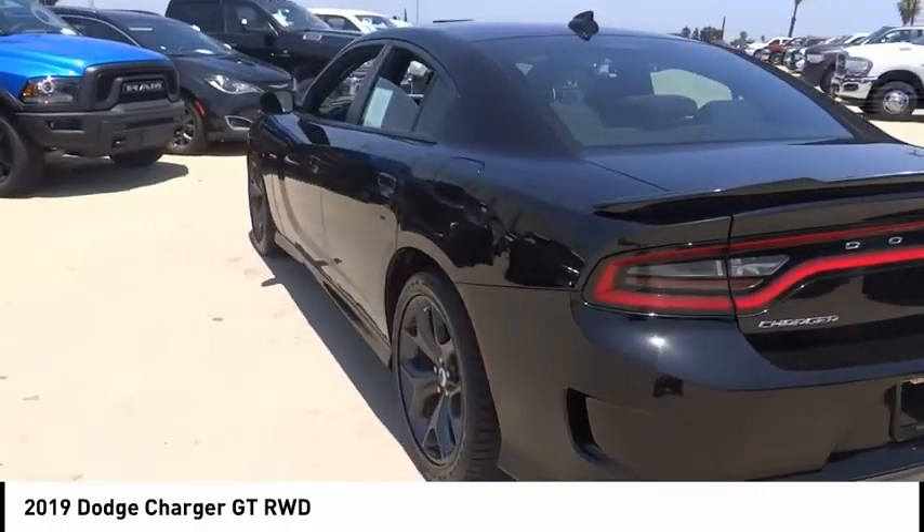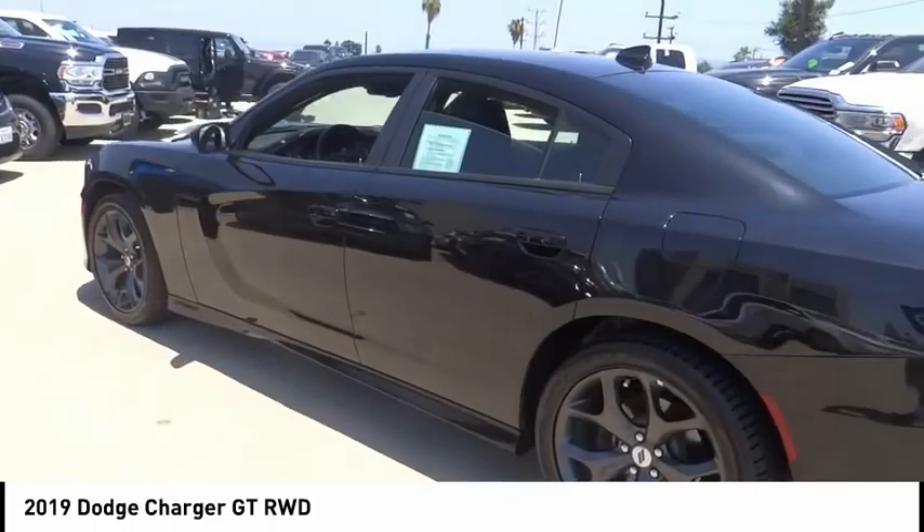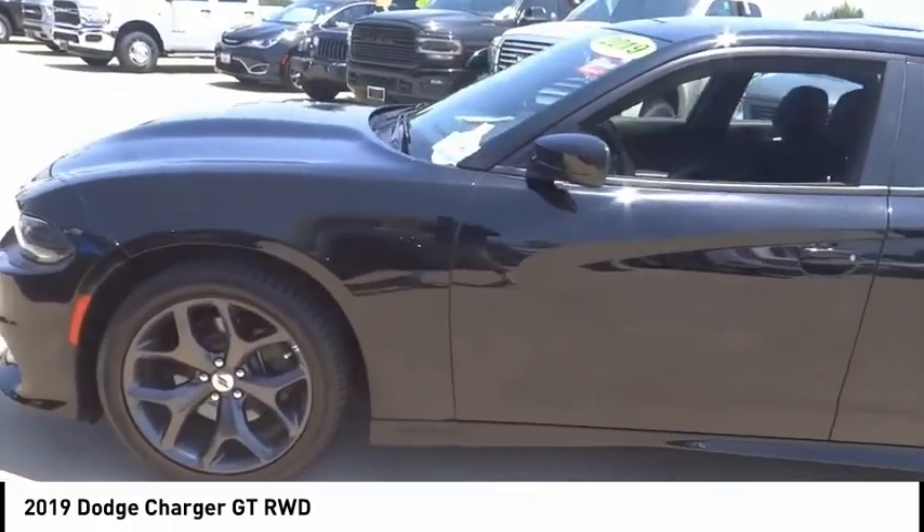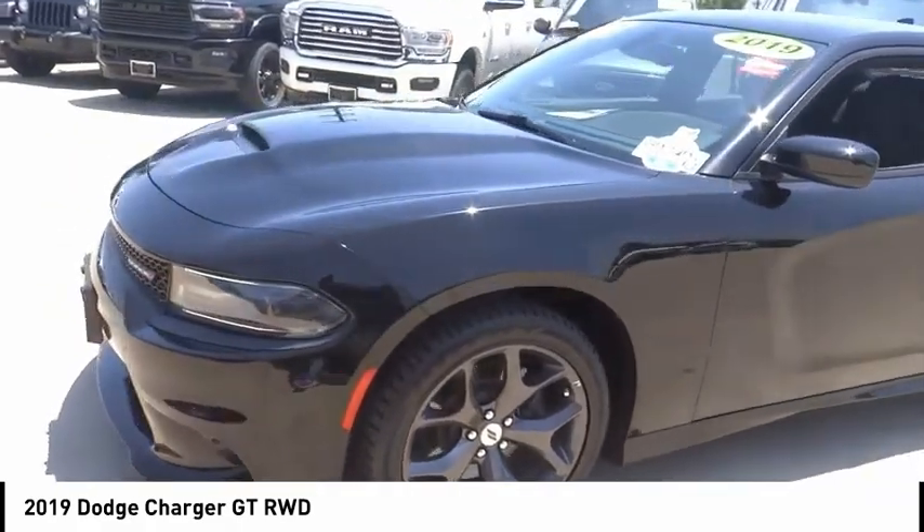Peace of mind comes standard with Charger's 5-star government front and side impact crash test rating. This vehicle has less than 30,000 miles. Here are some of this vehicle's great options.